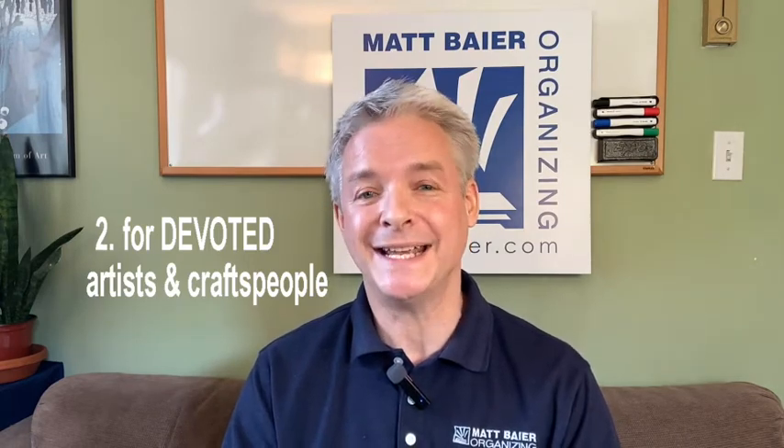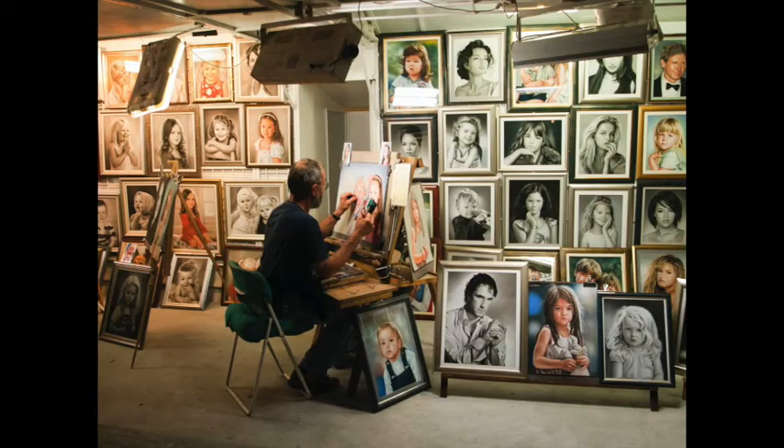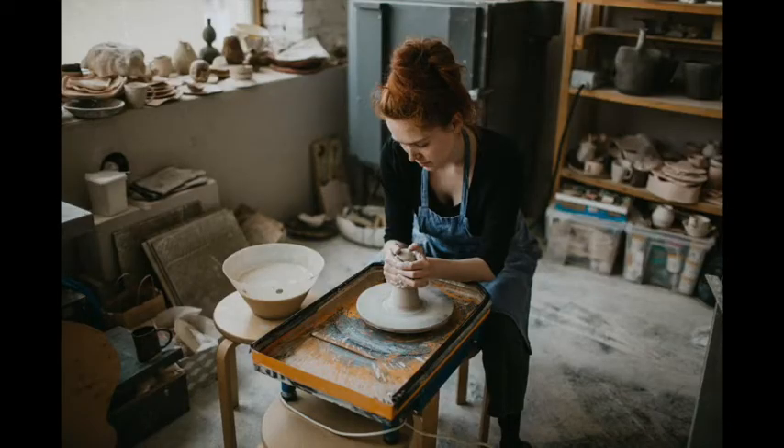For professional and devoted artists and craftspeople, on the other hand, it's more likely that you'll want to dedicate an entire room as a creative space. The more time you invest, the more space you can invest.